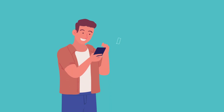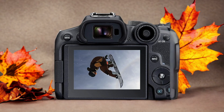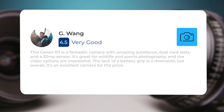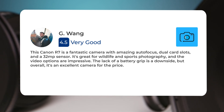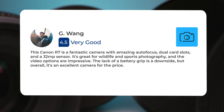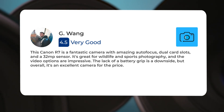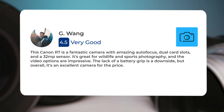Next, let's take a look at what other users of these cameras have to say about them. Here's what people have to say about the Canon R7. This Canon R7 is a fantastic camera with amazing autofocus, dual card slots, and a 32MP sensor. It's great for wildlife and sports photography, and the video options are impressive. The lack of a battery grip is a downside, but overall it's an excellent camera for the price.